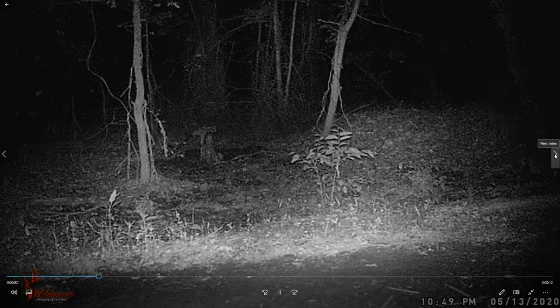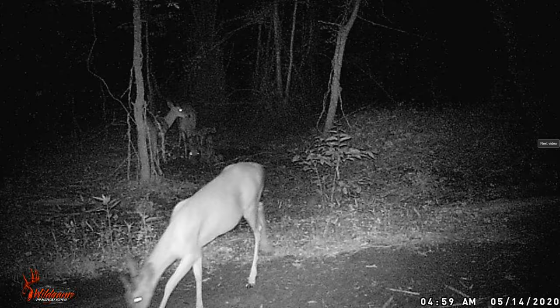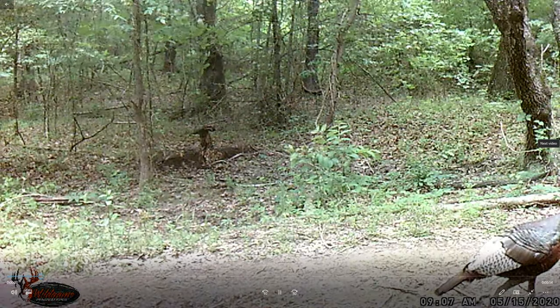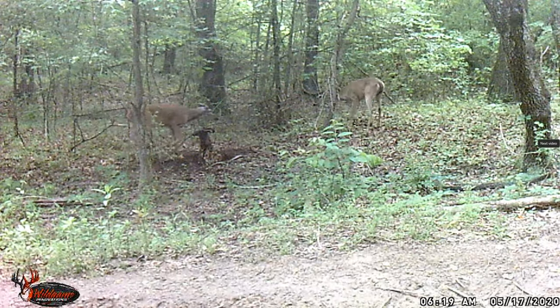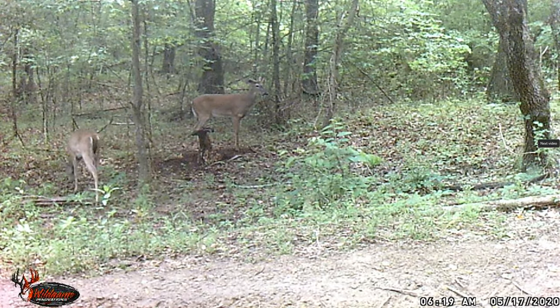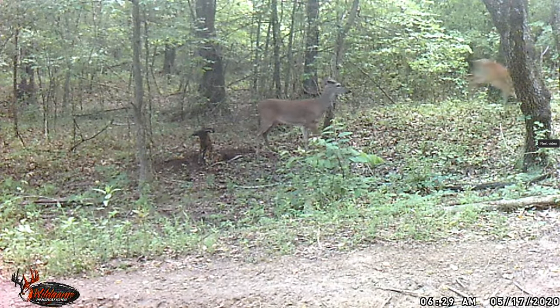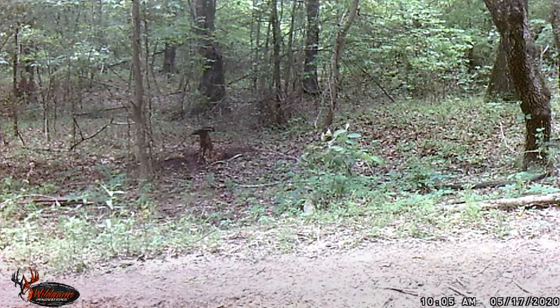Coyote running up the road - 10:49 p.m. There's a buck, a couple deer in the background there. Oh, there were four deer there. That buck back there is getting a little dominant. Yep, that's a buck.